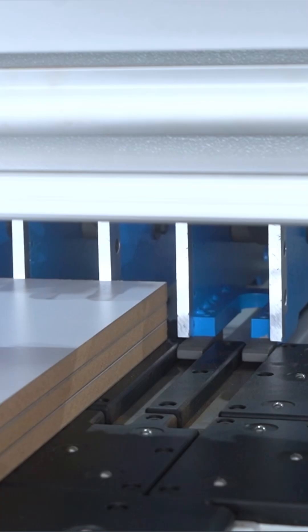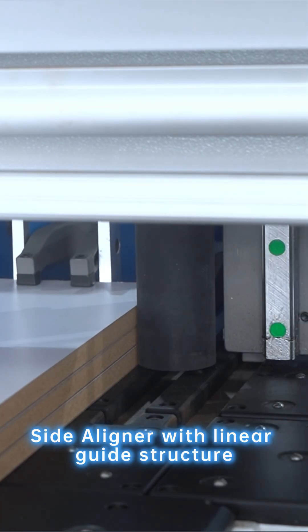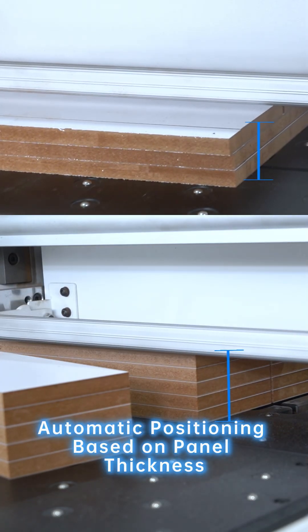Quick-start device. Side aligner with linear guide structure. Automatic positioning based on panel thickness.